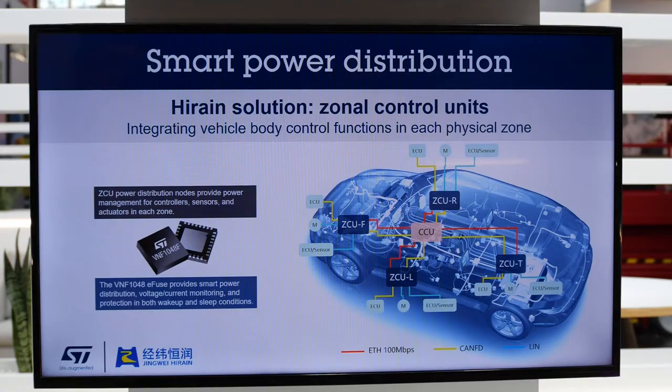Many car manufacturers are moving to smart power distribution as it opens a path to significantly reducing power losses and costs and increasing robustness. As the name implies, smart power distribution is responsible for routing electrical power to the various systems that drive a vehicle.